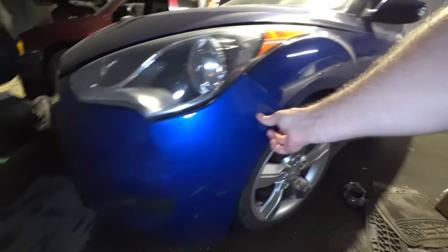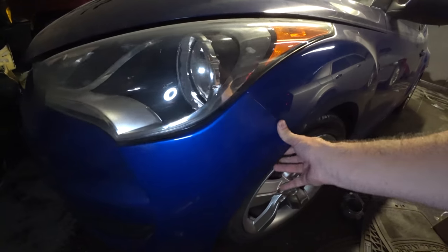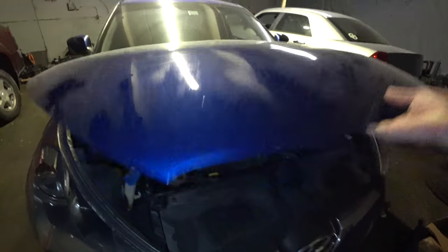Let's pop this thing. How'd the bumper come off too? It needs like a little clip. I didn't hit a curve, I caressed it. Sometimes you have to caress those curves.